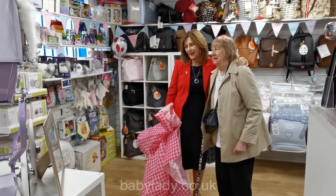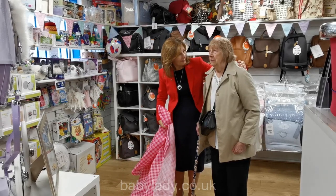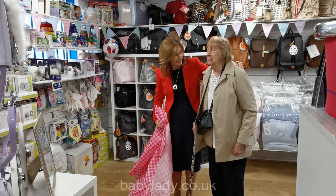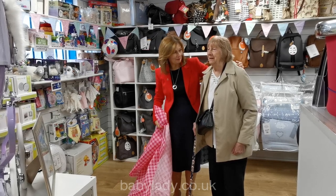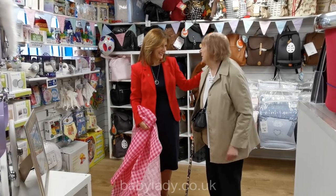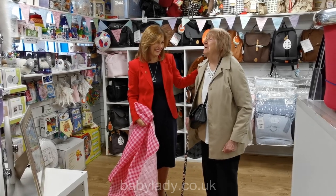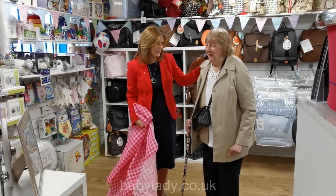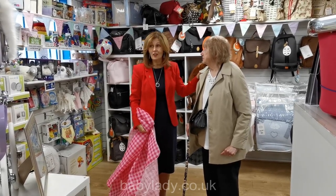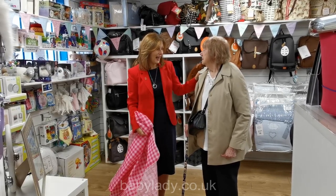Thank you so much for being such a huge fan — this pram is a gift for you, on behalf of Baby Lady and Silver Cross. Oh, that's lovely, thank you — you made my day! It's absolutely my pleasure. We know you're such a huge fan and I've talked to them at Silver Cross all about you and shown them some of your pictures.